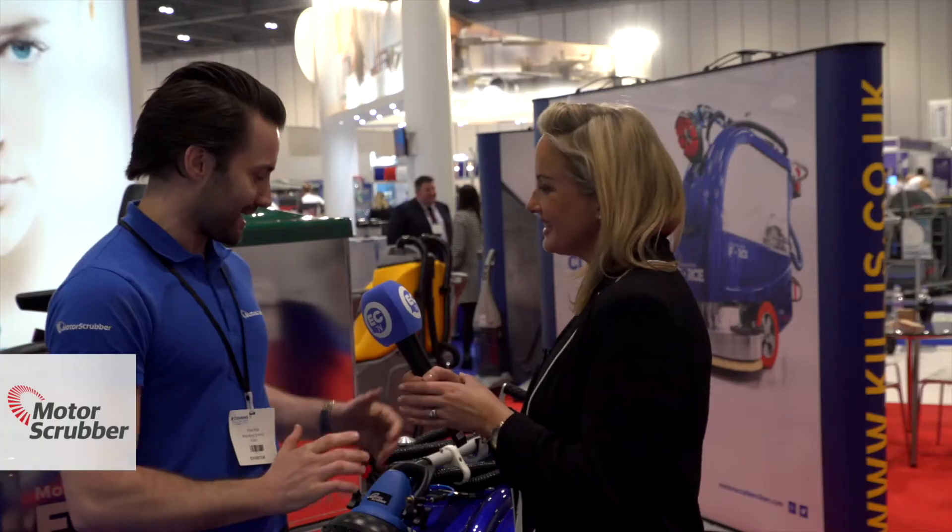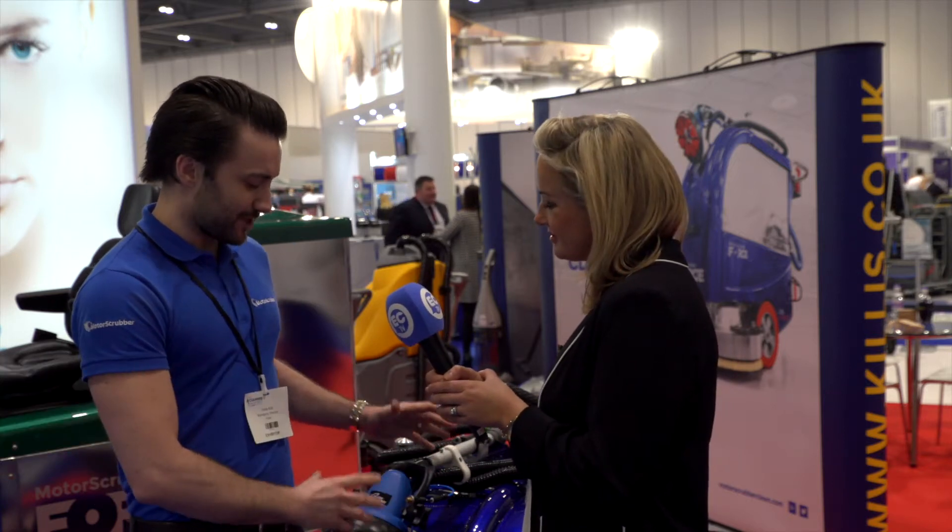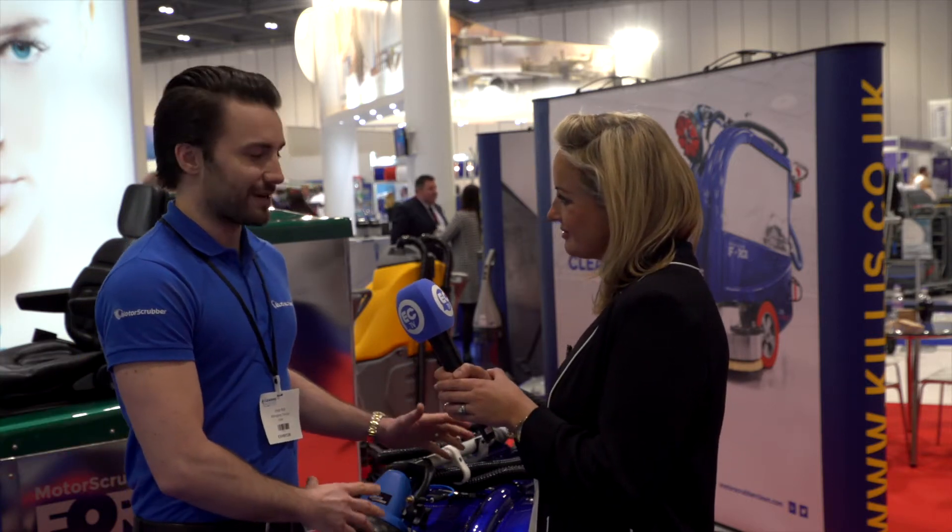Thank you very much for talking to us today. Tell me about your product. This is our first product, the Motor Scrubber Force. We've been manufacturing the Motor Scrubber machine, which is a portable battery-operated cleaning machine, for about 10 years now. But then we've developed the range and come up with lots of new concepts.